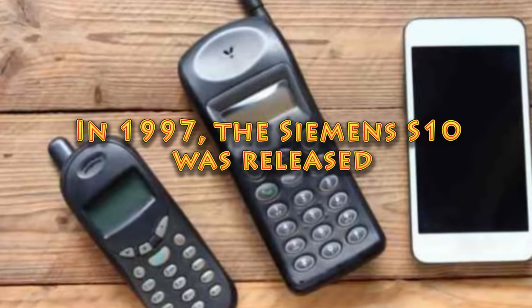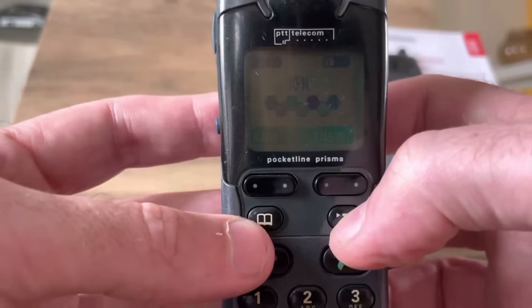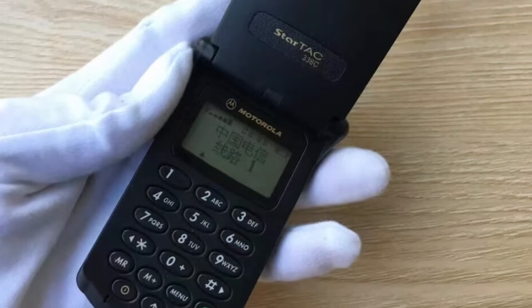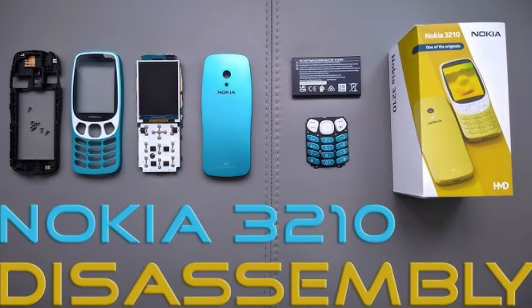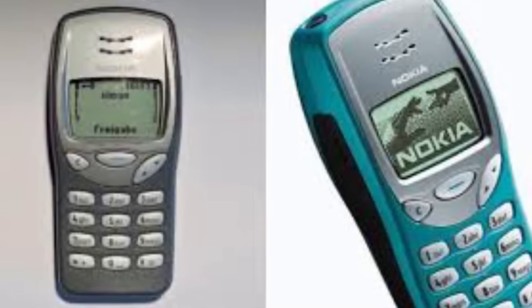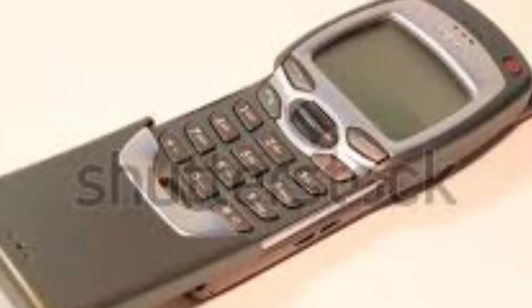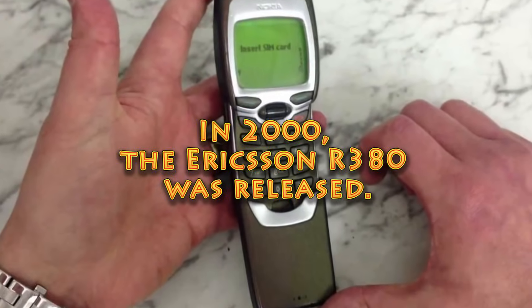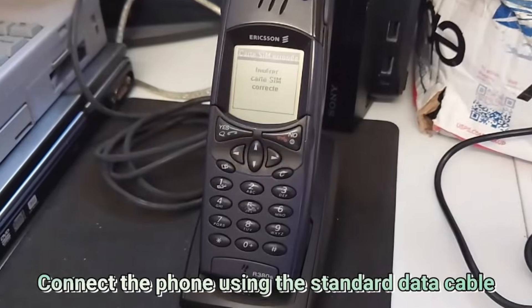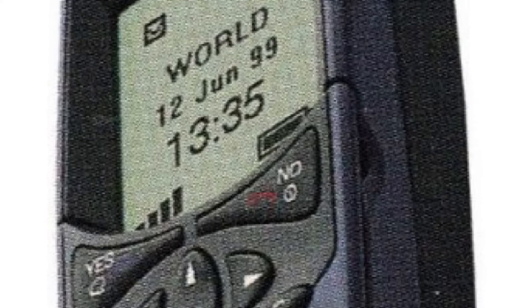In 1997, the Siemens S10 was released, one of the first phones equipped with a color screen — providing four colors — and setting a new standard for mobile display technology. In 1999, the Nokia 3210 was released, popular for its internal antenna and customizable covers, making it one of the best-selling phones of its time. Still in 1999, the Nokia 7110 was launched — the first phone equipped with a WAP browser, allowing users to access mobile-optimized web content. In 2000, the Ericsson R380 was released, one of the first devices labeled as a smartphone, equipped with a touchscreen and PDA functionalities.